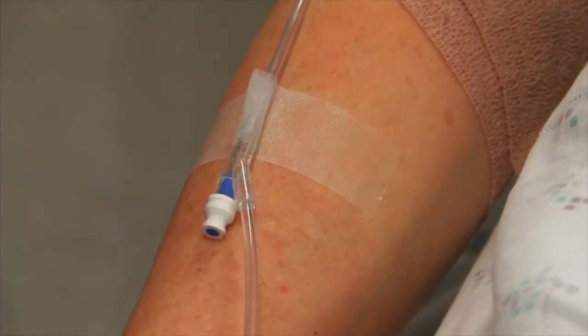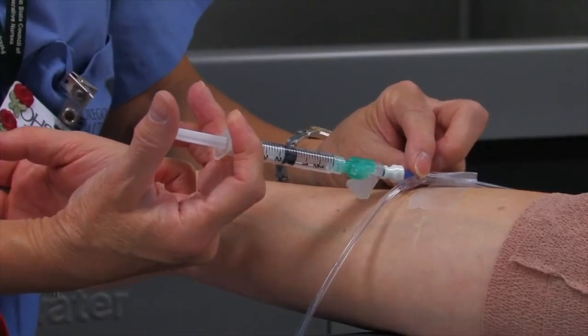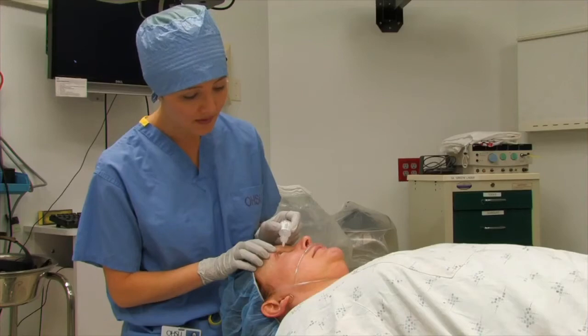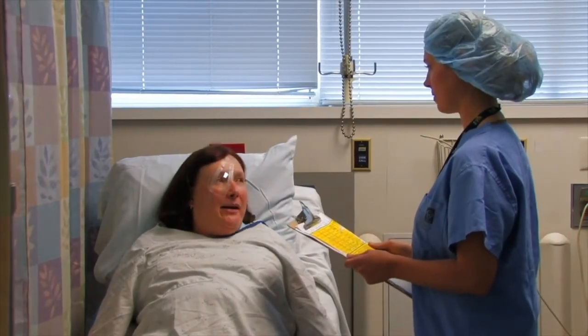Many people are concerned that they may experience discomfort during surgery. In most cases, I use a combination of light intravenous sedation so that you are relaxed and comfortable, and eye drop anesthesia to numb the surface of your eye to give you the safest, most comfortable procedure possible. This needle-free approach allows you to recover faster.